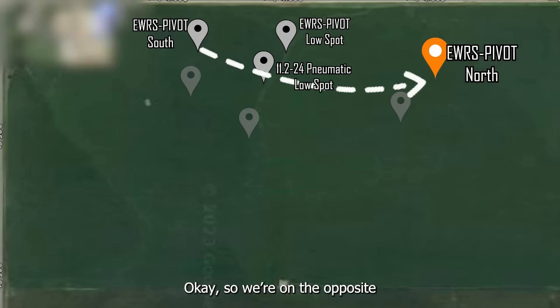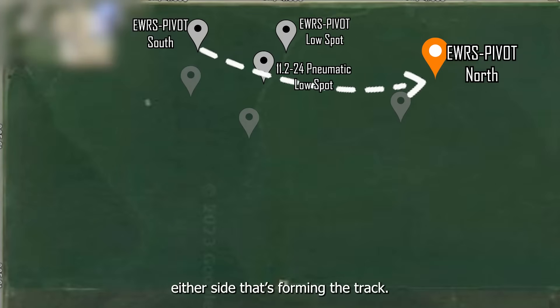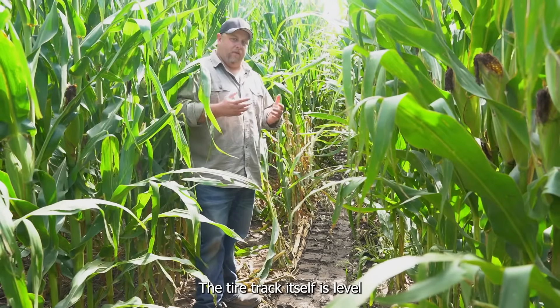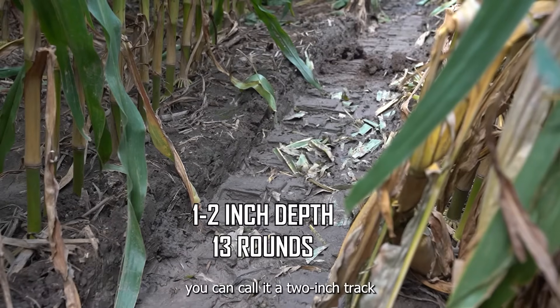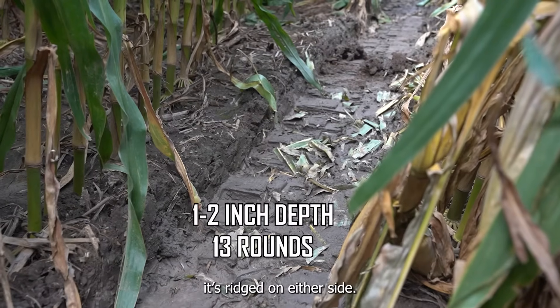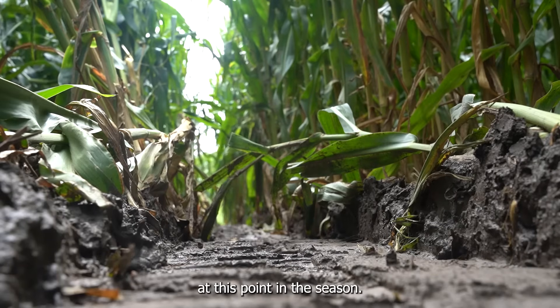We're on the opposite side of the gully draw. It's just basically ridging on either side forming the track. The tire track itself is level with the existing terrain, so you can call it a one inch track, a two inch track, or you can just say that it's ridged on either side. 13 rounds in this field — I'll take that. So that's where we're at at this point in the season.